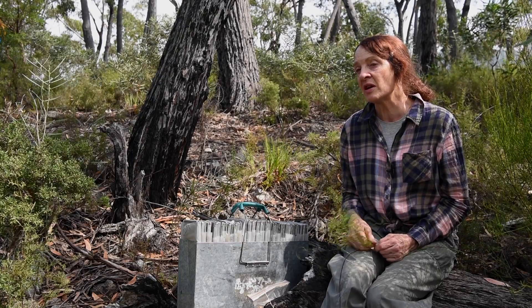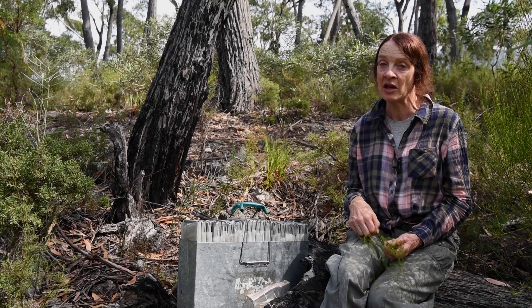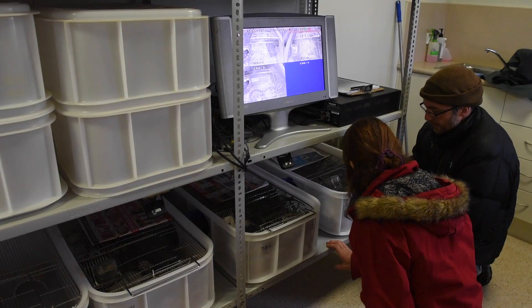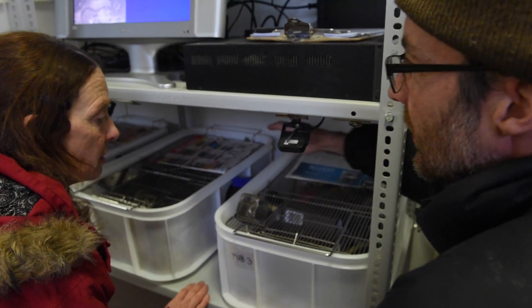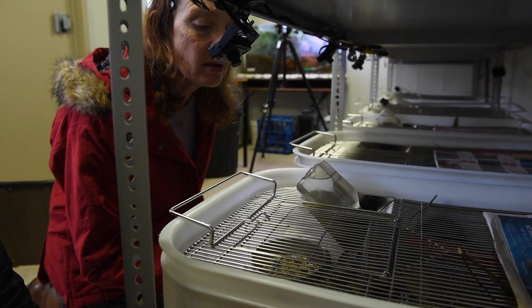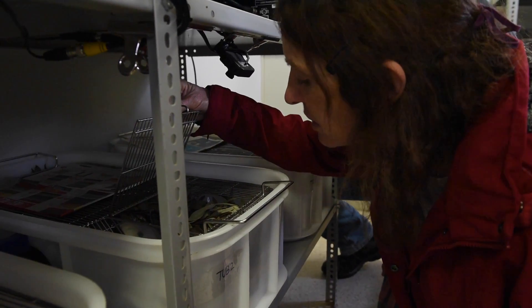Because there's only a handful of sites where we know the mice now exist — out of the whole 25 where they used to be — we need to start a captive breeding program so we can build up numbers and put them back on the sites from which they've disappeared, in the hope of building up the whole meta-population to a point that they can sustain within the whole area again with increased cat control.